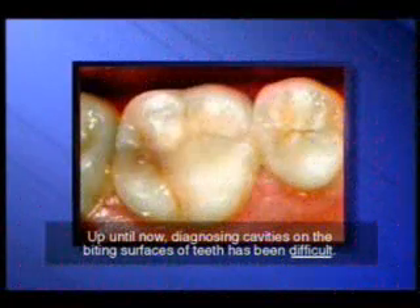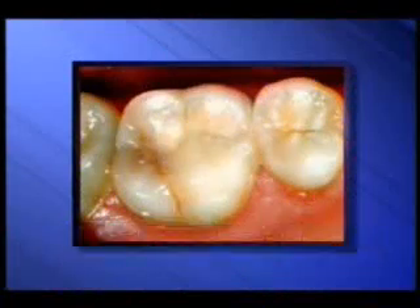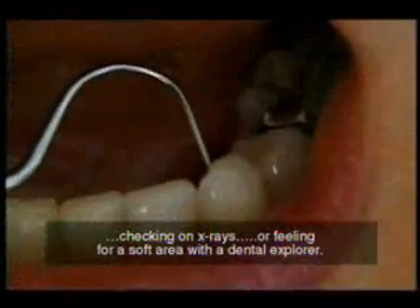Up until now, diagnosing cavities on the biting surfaces of teeth has been difficult. The traditional way to check cavities was by seeing it in the mouth, checking on x-rays, or feeling for a soft area with a dental explorer.